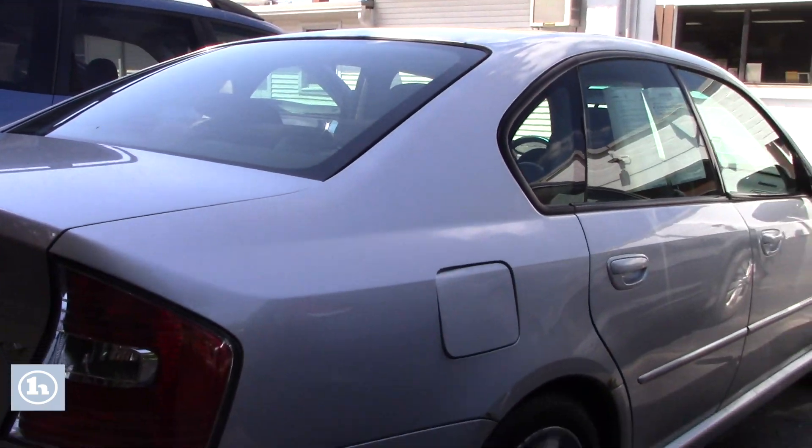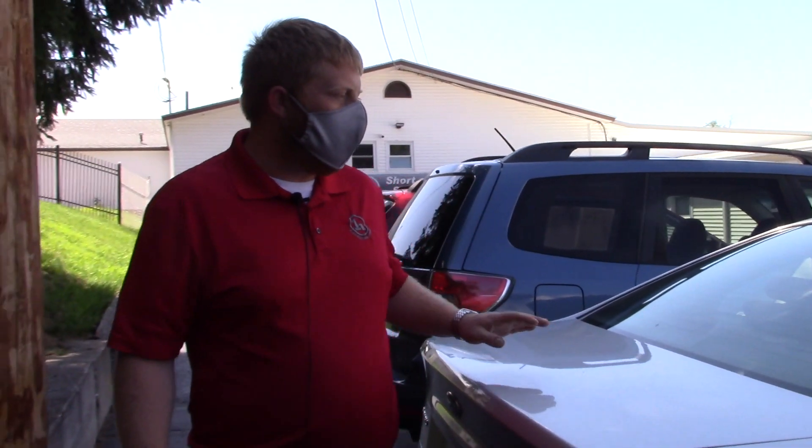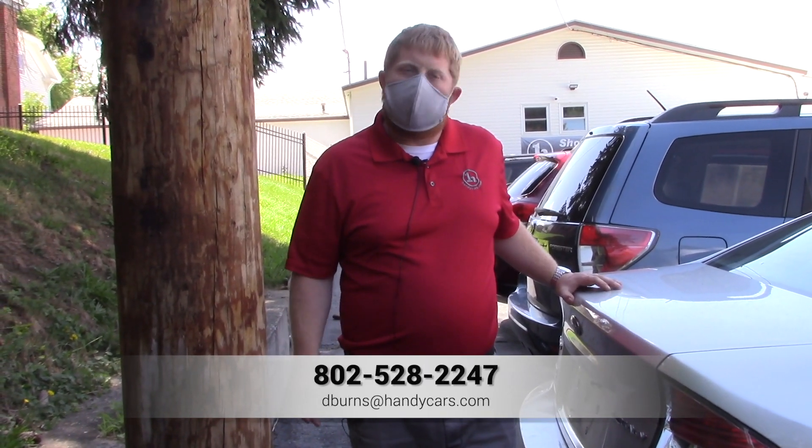I'll be here today until five o'clock, and then tomorrow on Saturday hours are nine to five if you want to swing in and test drive. Thank you so much for communicating — you'll see my direct line below. Feel free to email back as well. Thanks again.